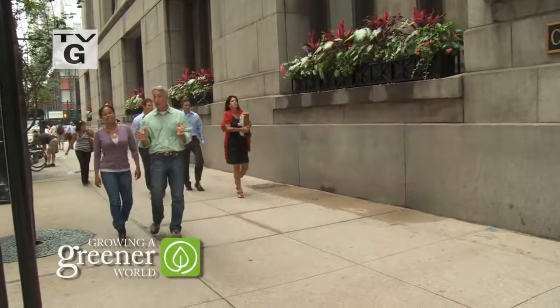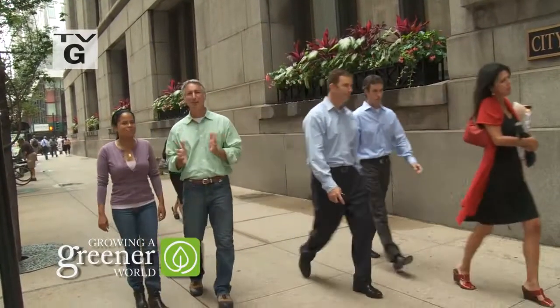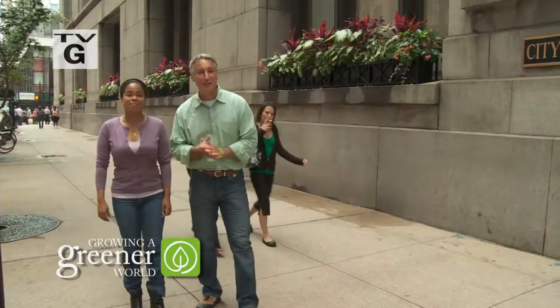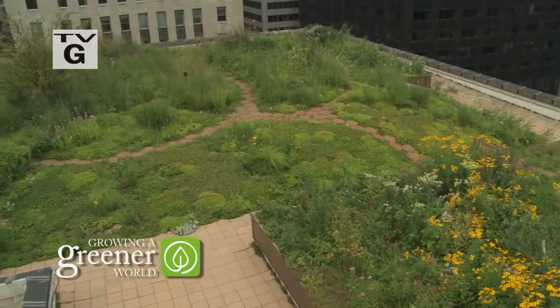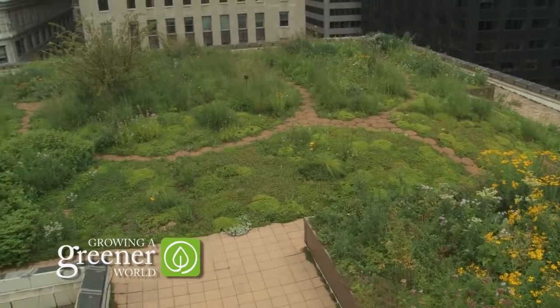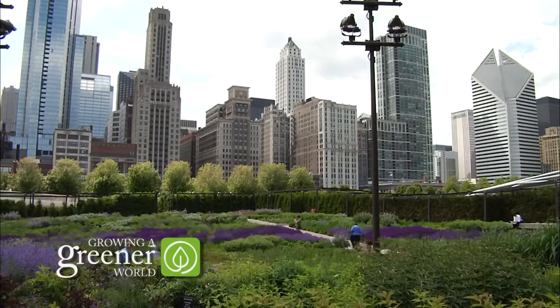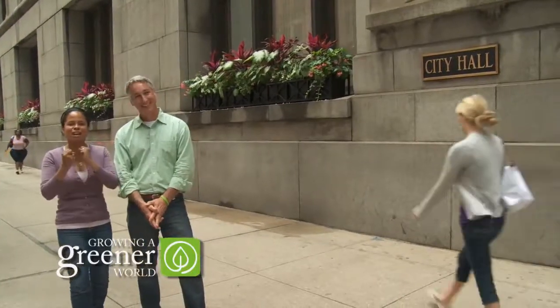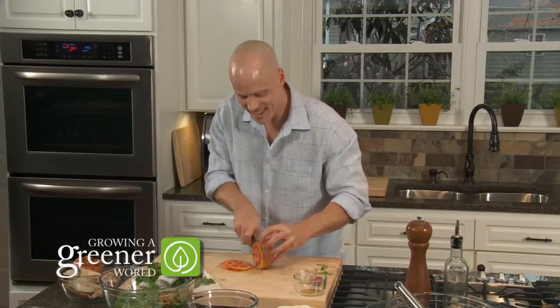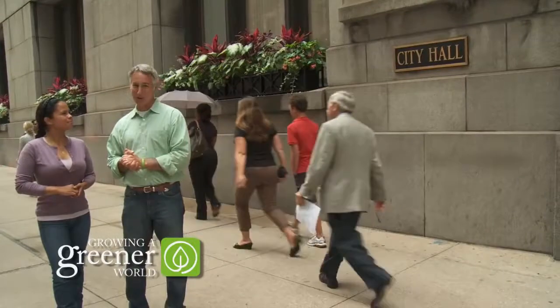While urban sprawl continues to wipe out green spaces across the planet, rooftops offer nearly unlimited plantable space to do so many great things for the planet. Today we'll get a behind-the-scenes tour of Chicago's most famous and largest rooftop garden at Chicago's City Hall. Then it's on to a neighboring rooftop garden that's one of the largest in the world. And Chef Nathan Lyon cooks up a favorite rooftop vegetable, tomatoes, on the Dish of the Week. All that and more today on Growing a Greener World.